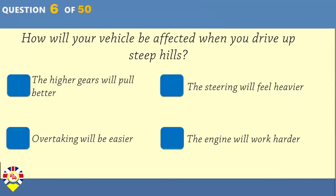How will your vehicle be affected when you drive up steep hills? The higher gears will pull better. The steering will feel heavier. Overtaking will be easier. The engine will work harder.